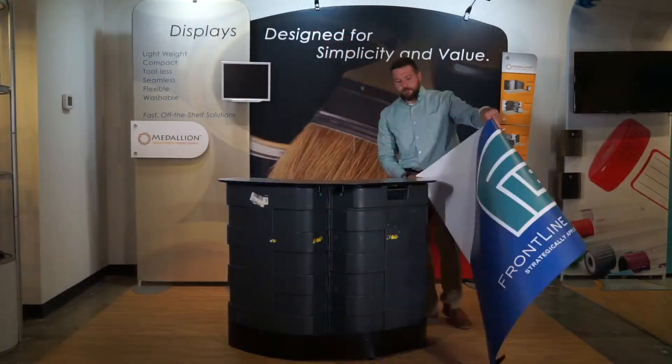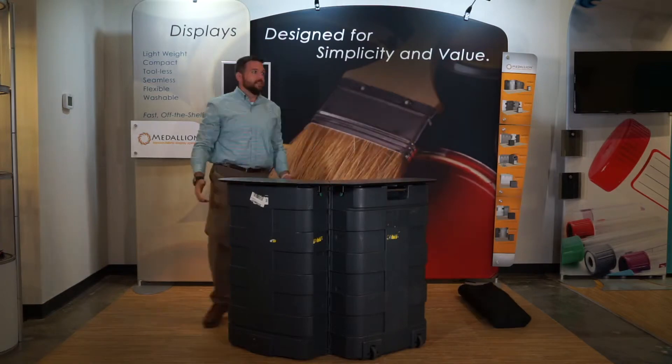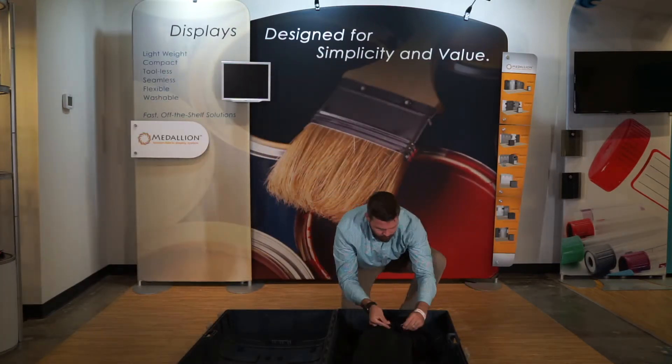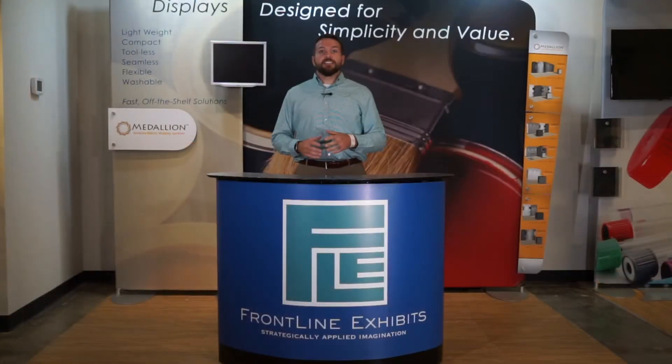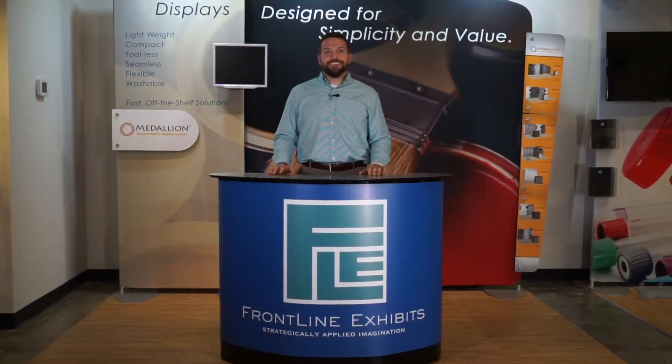The best thing about it is it's all self-contained, so when you need to leave the show you're not waiting around for your case to come — you can just pack everything inside and wheel it out. So come talk to us to see if this is the right case option for you and your booth today. Thank you.